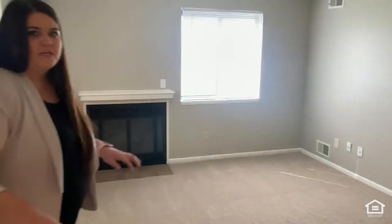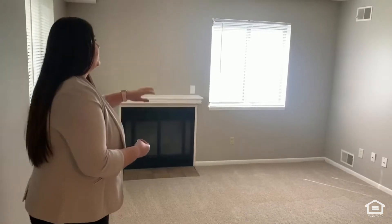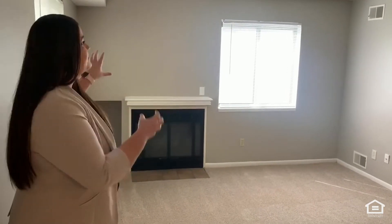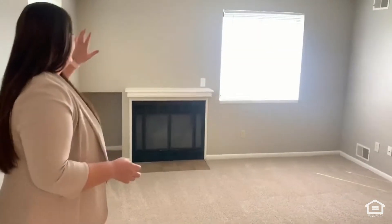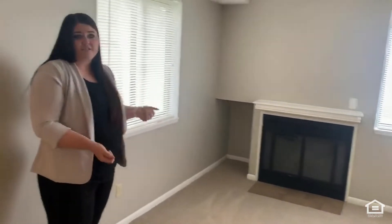As you walk in, you do have the nice spacious floor plan. In this particular apartment, it is a corner unit, so it does have a lot of natural lighting. As you see, there's two windows in here. This apartment also has the fireplace in it, fresh carpet, and freshly painted walls.